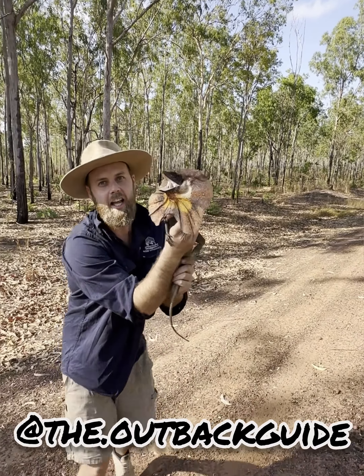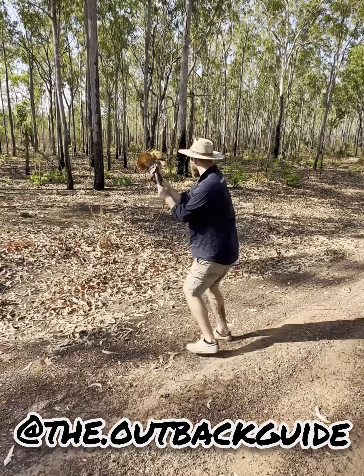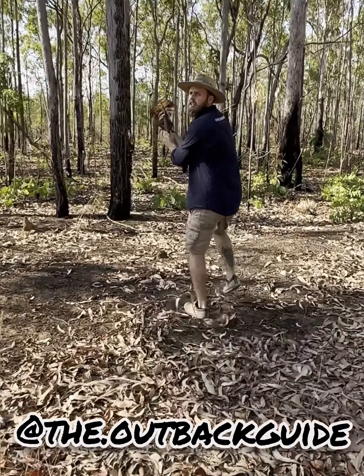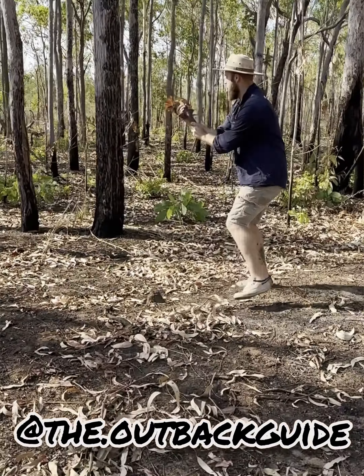Frill neck lizard — Australian native. What we're going to do is we're going to go and put him over on a tree over here. And you watch this. If I put him down on the ground here, he's not going to turn around, he's not going to try and attack me — he's going to run straight to that tree there.